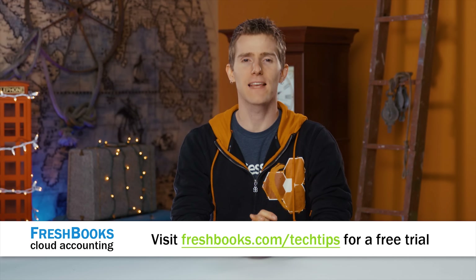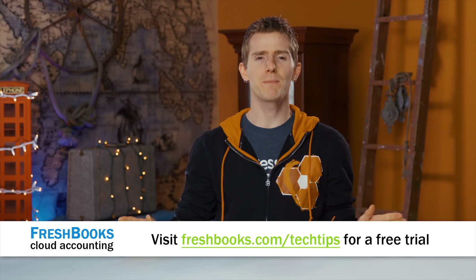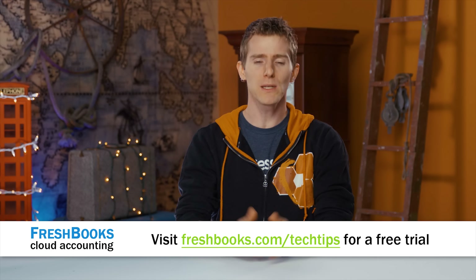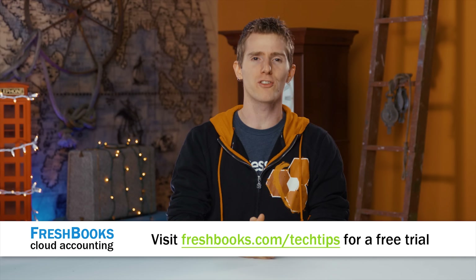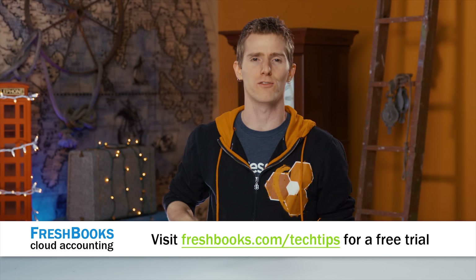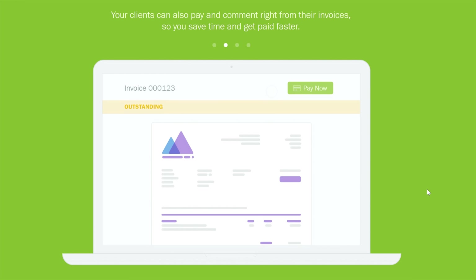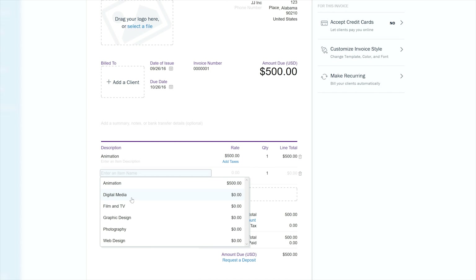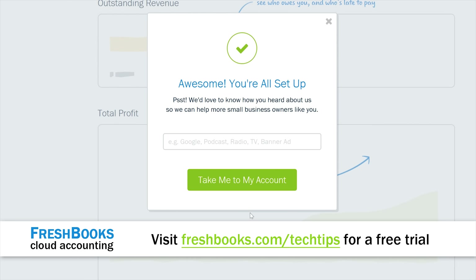FreshBooks lets you organize your time by allowing you to track expenses, track work hours, send out invoices, accept payments through the platform, and even see when a client has seen your invoice — putting an end to guessing games. Check it out with an unrestricted 30-day free trial by going to freshbooks.com/techtips and entering Linus Tech Tips in the 'How Did You Hear About Us' section.